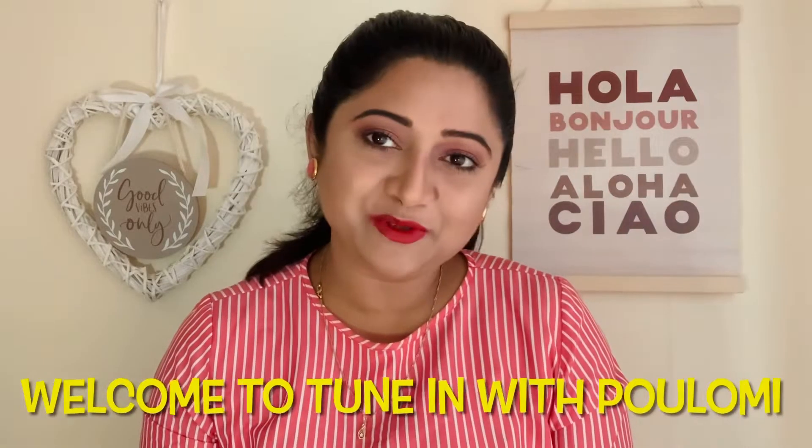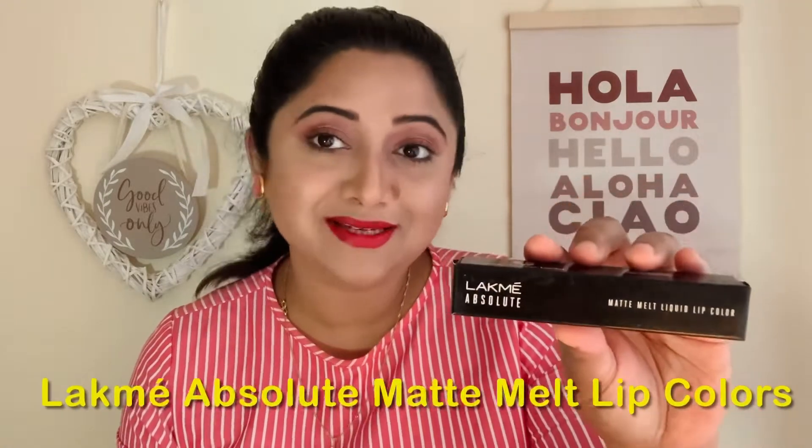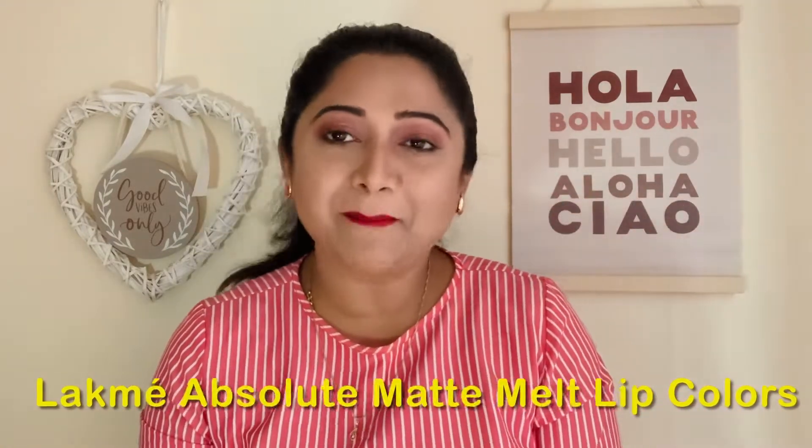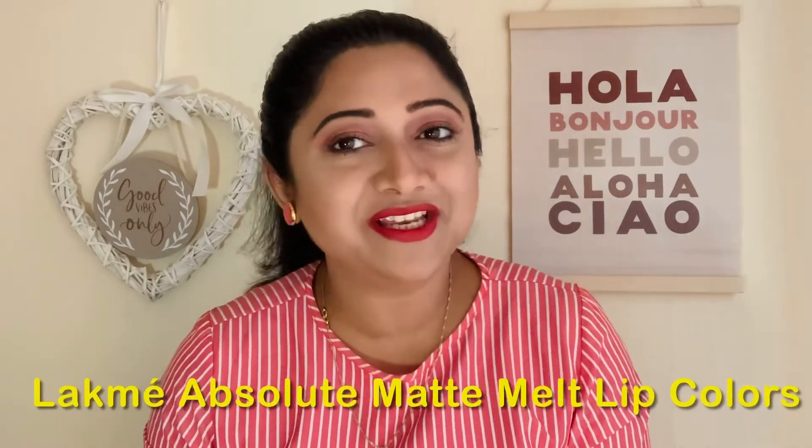Hello beautiful people, welcome to Tune In with Polymy. For exciting videos, do follow me. I'm back with a new review video for you today. In today's video I'm going to share my view on Lakme Absolute Matte Melt liquid lip colors. I have got three amazing shades for you, so without any further delay let's get into the video.